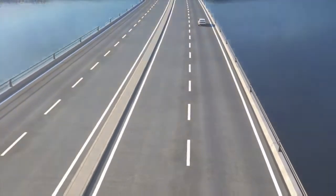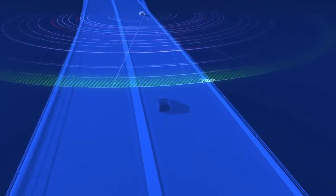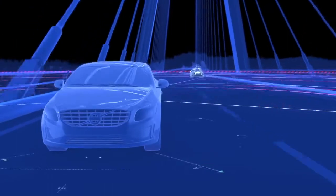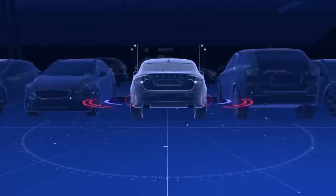BLISS was designed to identify vehicles that your side-view mirrors cannot detect, as well as cars that are advancing at higher speeds on both the left and right sides of your vehicle. The light in the side-view mirror will illuminate depending upon which side of your Volvo detects the approaching car.